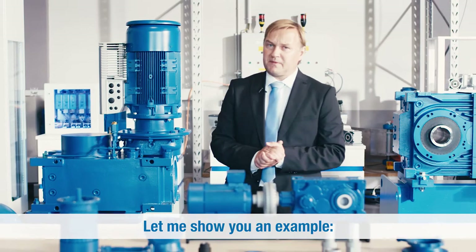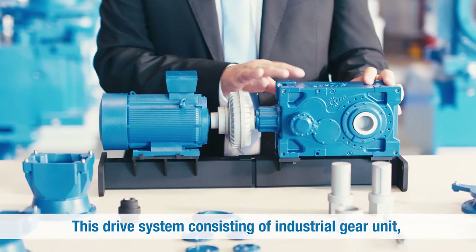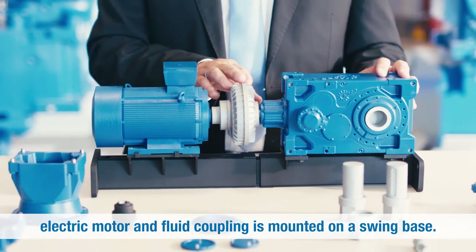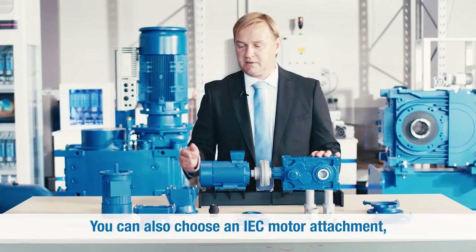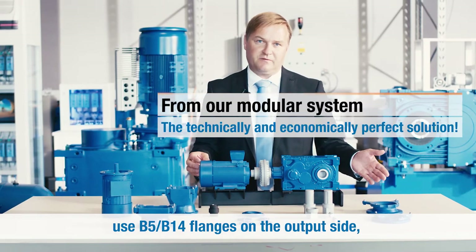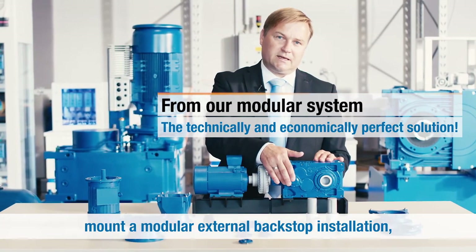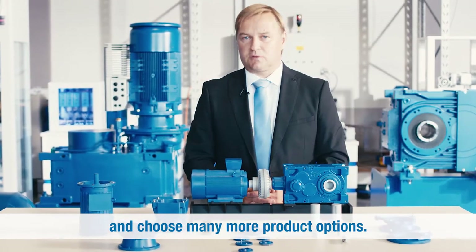Let me show you an example. This drive system consisting of industrial gear unit, electric motor, and fluid coupling is mounted on a swing base. You can also choose an IEC motor attachment, use B5 or B14 flanges on the output side, mount a modular external backstop installation, and choose many more product options.